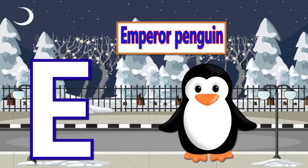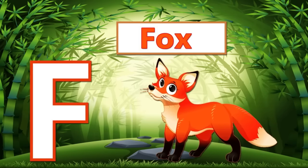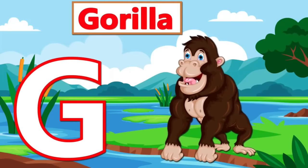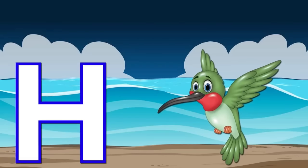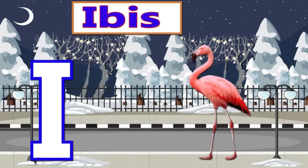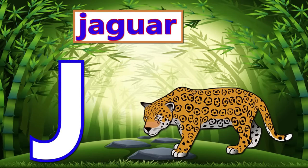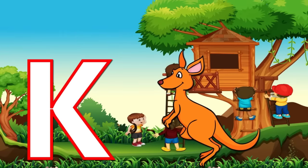E. F is for Fox. G is for Gorilla. H is for Hummingbird. I is for Ibis. J is for Jaguar. K.